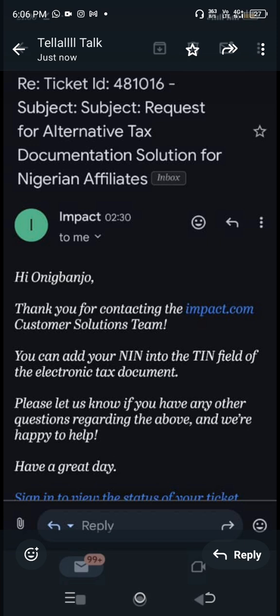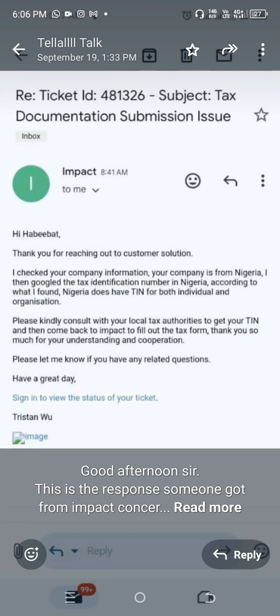They answered the questions in two ways. They said: 'I checked your company information — your company is from Nigeria. I then Googled the tax information number in Nigeria. According to what I found, Nigeria does have TIN for both individuals and organizations. Please kindly consult your local authorities to get your TIN number and come back to fill it.' But how many people can afford to go through that stress and delay?